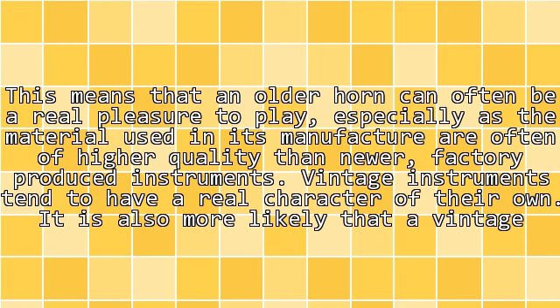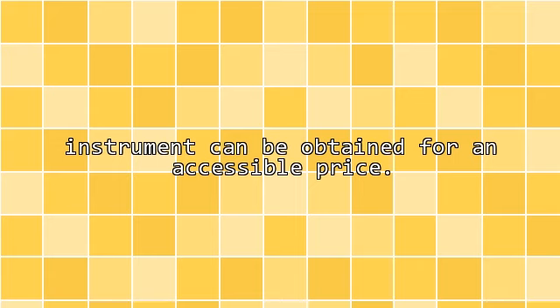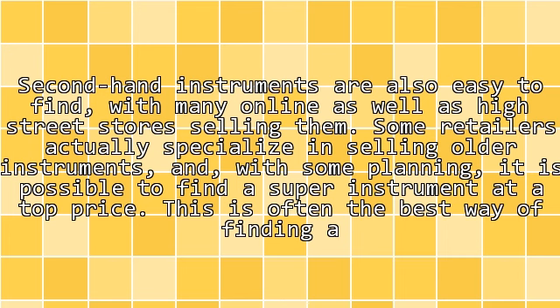Vintage instruments tend to have a real character of their own. It is also more likely that a vintage instrument can be obtained for an accessible price. Second-hand instruments are also easy to find, with many online as well as high street stores selling them. Some retailers actually specialize in selling older instruments, and with some planning it is possible to find a superb instrument at a great price.